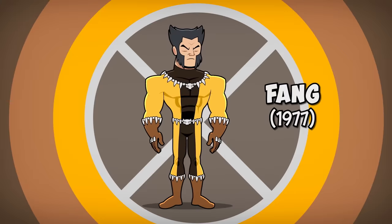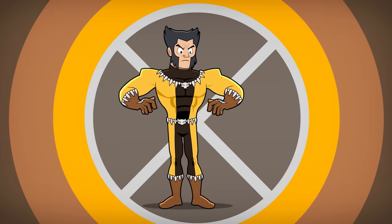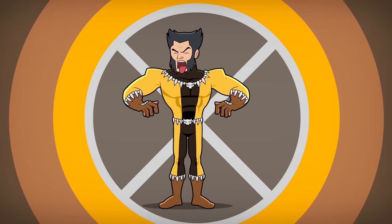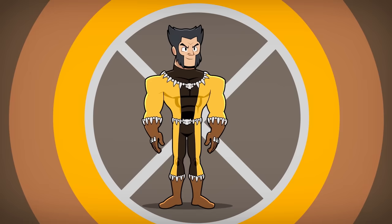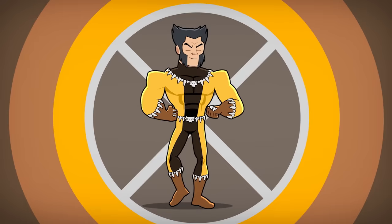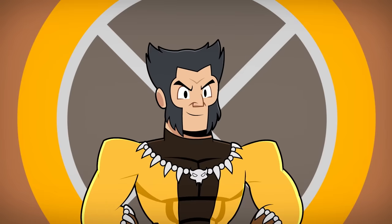Number 3: The Fang Costume. Logan defeats the alien villain Fang and takes his costume to wear as a trophy — let's just hope Logan took this sweaty, bloody costume to the laundromat before putting it on. This suit had a stark brown and yellow color scheme, accessorized with rows of teeth around the neck, waist, gloves, and boots. This is also the first time Logan styles his hair to keep the pointy ears look.